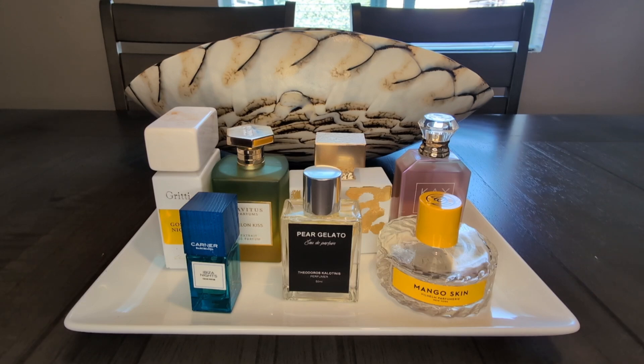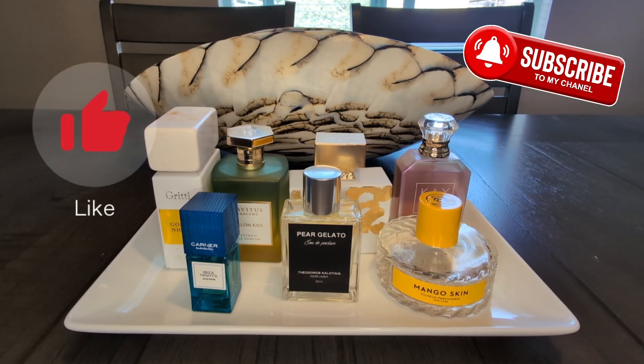Today we're going to get back to business and go ahead and jump in with our June fragrance tray. If that sounds like something you're interested in, make sure to like and subscribe and stick around.